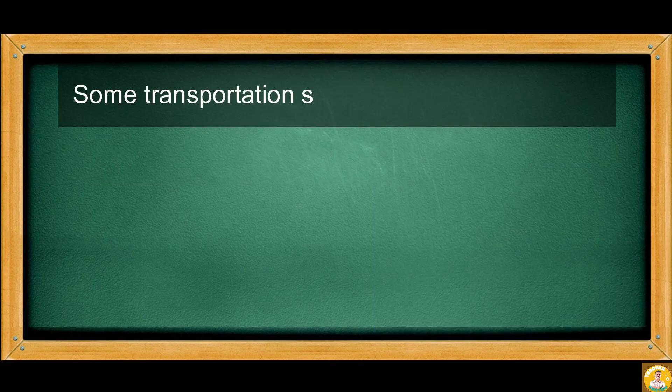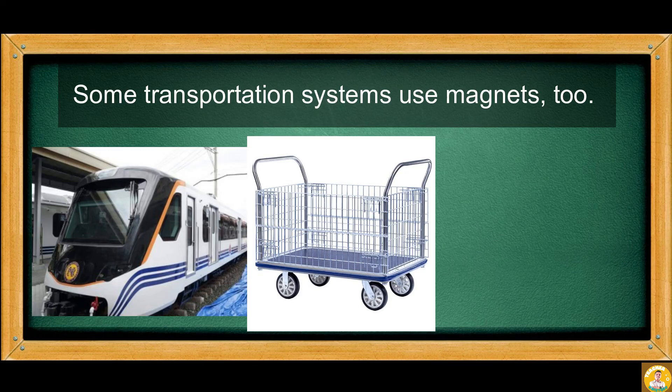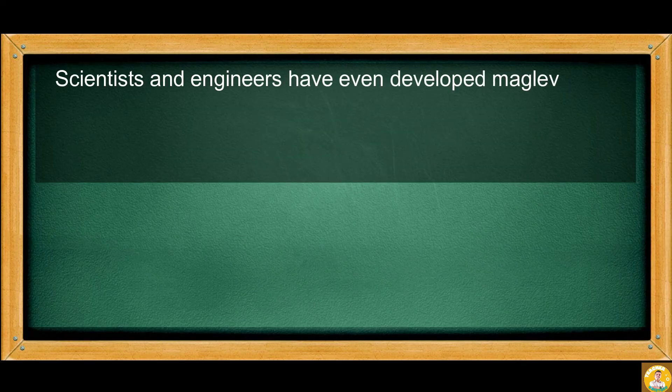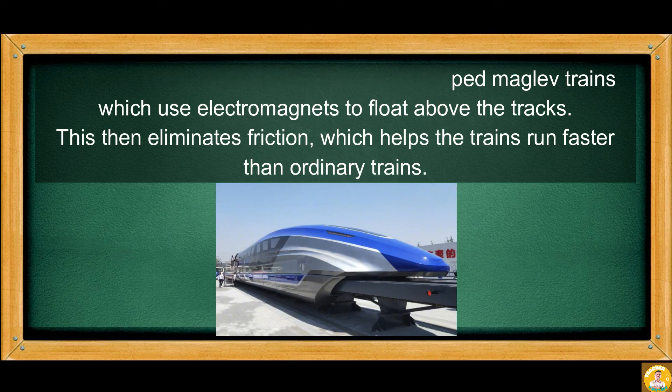Some transportation systems use magnets too. Trains, subways, and monorails are examples of this. Scientists and engineers have even developed maglev trains, which use electromagnets to float above the tracks. This eliminates friction, which helps the trains run faster than ordinary trains.